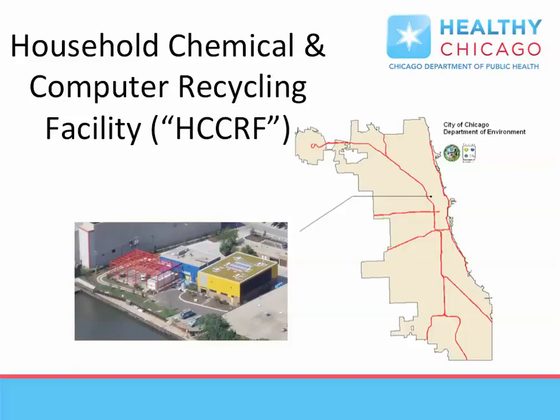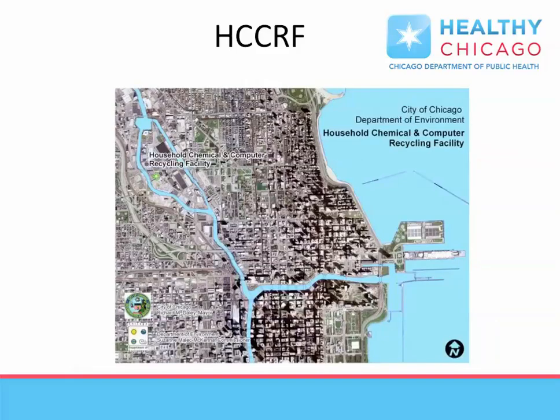The Household Chemical and Computer Recycling Facility, also known as H-SERF, is located at 1150 North Branch Street, two blocks east of the Kennedy Expressway at Division Street. H-SERF is located near major expressways to allow easy access by Chicago residents.